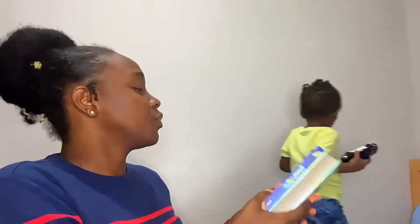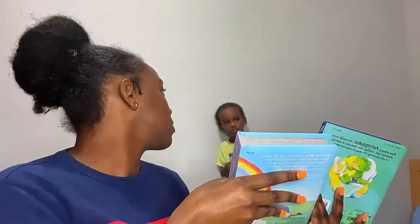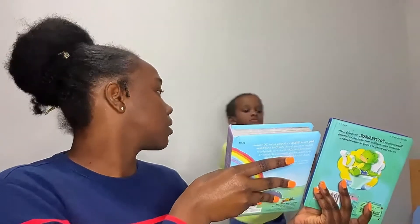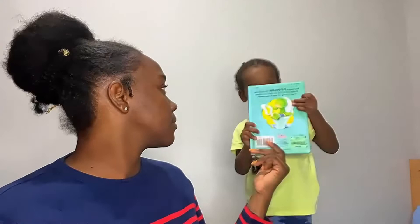Which one do you want to read? Choose one. This one! My nose — yes! We had fun, yeah. You had fun?